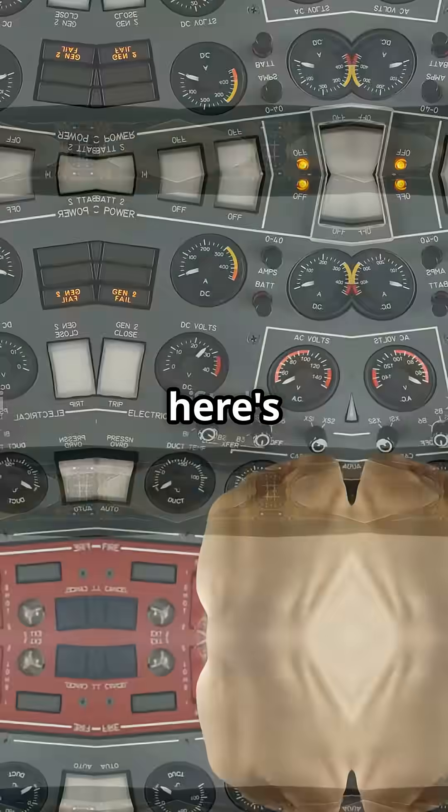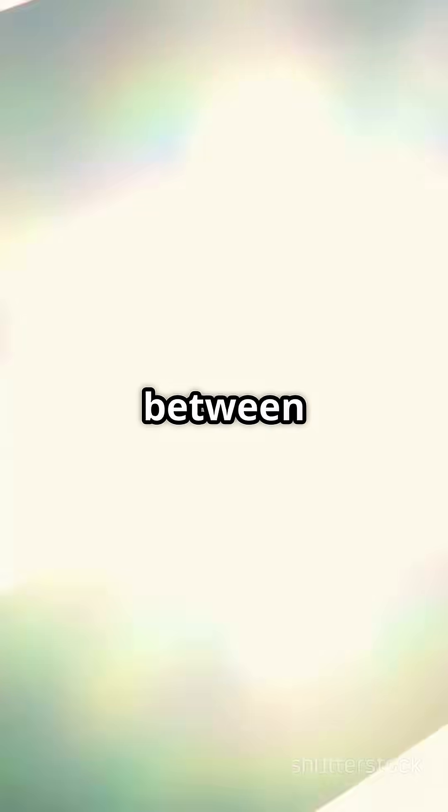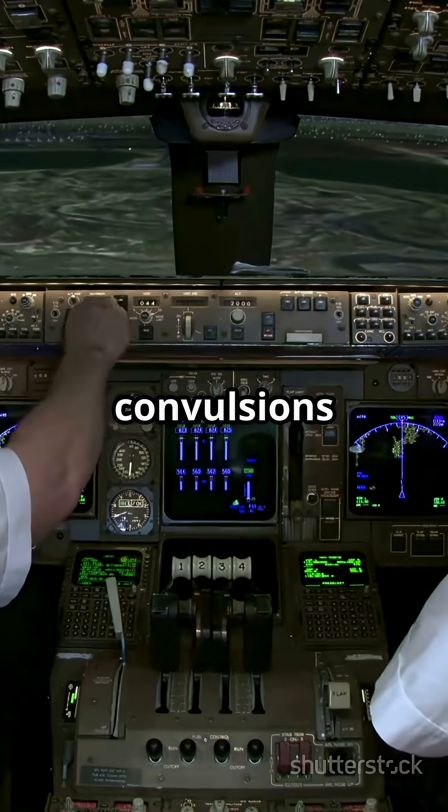Your propeller can trigger seizures — here's how to prevent it. Flicker vertigo happens when light flickers at between 4 and 20 flashes per second. It can cause nausea, dizziness, and in extreme cases convulsions or unconsciousness.